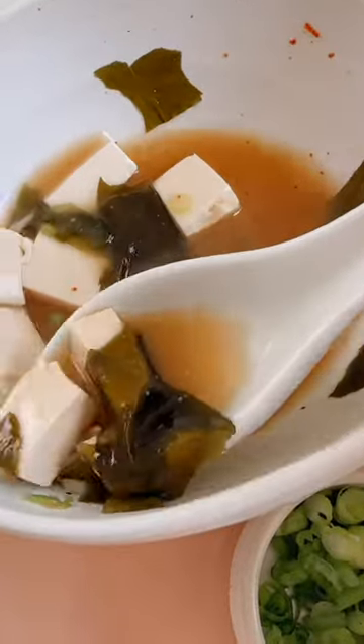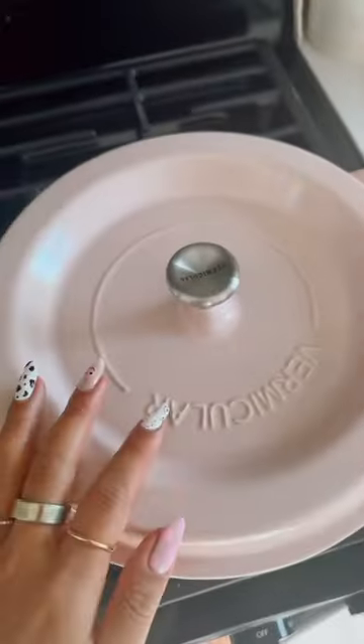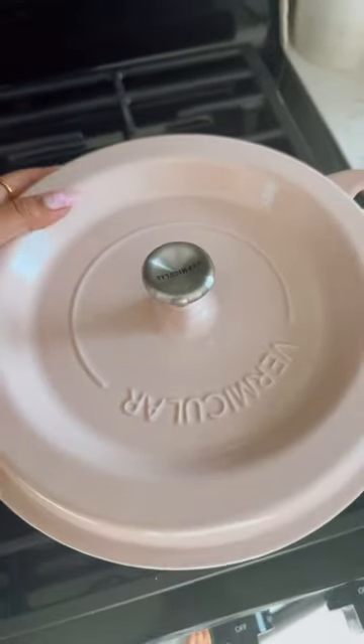So I did a full day of eating just vegan Japanese food, starting off with some miso soup breakfast that I'd prepped the night before.